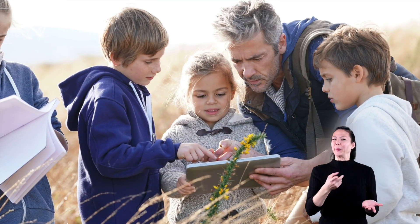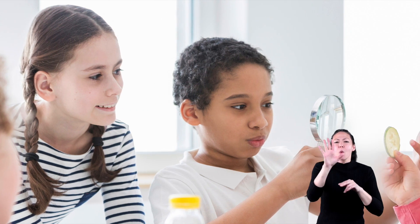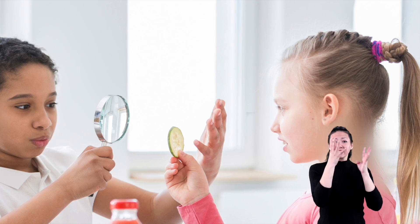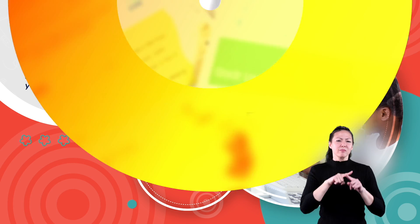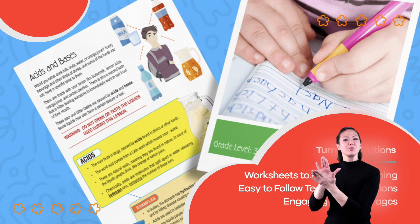All right then, go to it. Observe things. Hypothesize. Experiment. Conclude. Invent things. Make this world a better place — you were born to do it. Hope you had fun learning with us. Visit us at learnbright.org for thousands of free resources and turnkey solutions for teachers and homeschoolers.